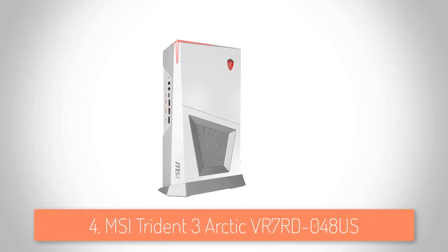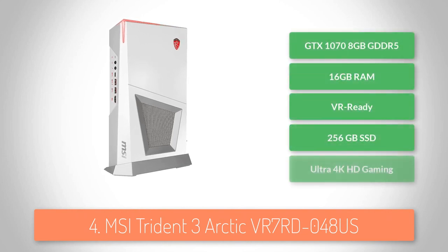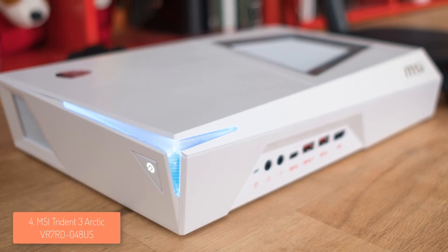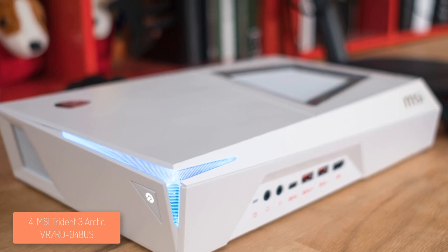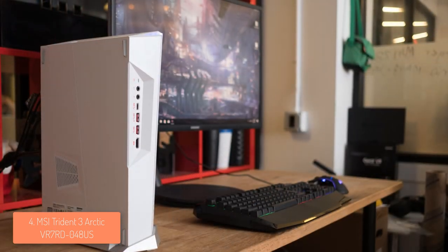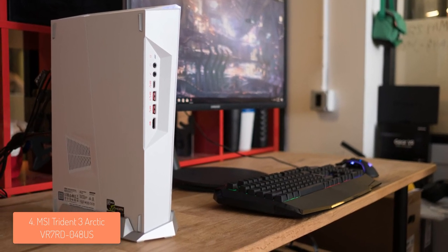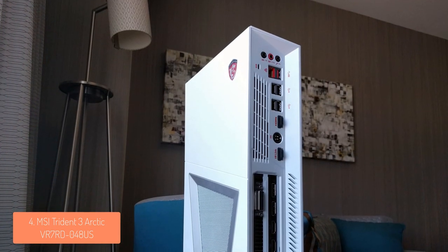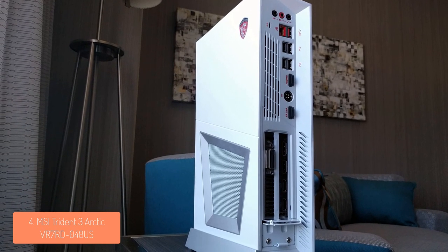Moving on, at number 4 we have the MSI Trident 3 Arctic. The MSI Trident 3 Arctic is a compact and extremely powerful gaming desktop that is capable of displaying an ultra 4K resolution and offering you a true VR experience. From a design perspective, the MSI Trident 3 looks like a Playstation 4 with its flat top and bottom angled edges, while the included plastic base will let you place the unit vertically and preserve as much space as possible. At the upper left corner, there is a power button and an RGB LED accent that can be controlled by software for enhancing your gaming ambient. At the front, there is a headphone and mic jack, a USB 3.1c port,